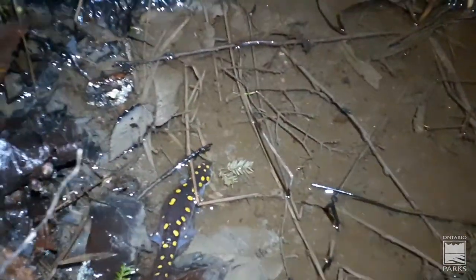There we go — a very large female. Here's a spotted salamander on the move and a little vernal pool. Oh, and another one.